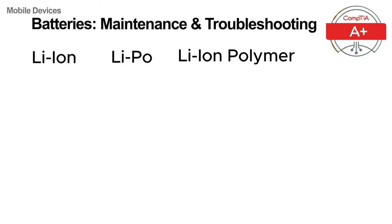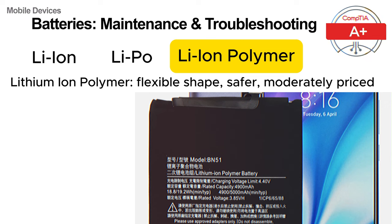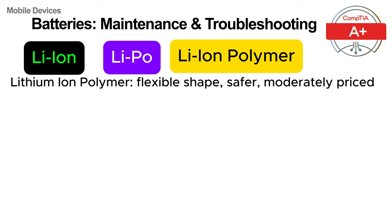The third type is a hybrid that combines the characteristics of both lithium ion and lithium polymer batteries. These lithium ion polymer batteries have the higher energy density of lithium ion but the flexible form factor of lithium polymer. You can find them in a wide range of modern devices, as they balance efficiency, safety and design flexibility. They have blurred the line between the two technologies and are a popular choice for smartphones, tablets and laptops. In terms of price, lithium ion is the cheapest, lithium polymer is the most expensive, and lithium ion polymer sits in between.